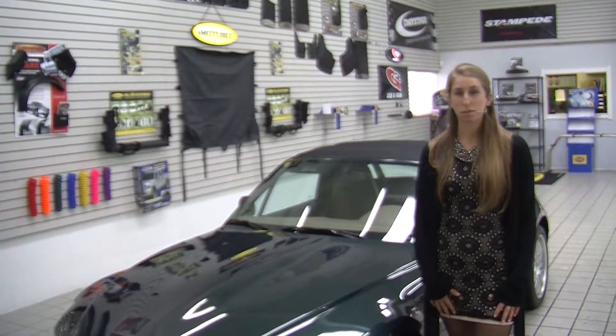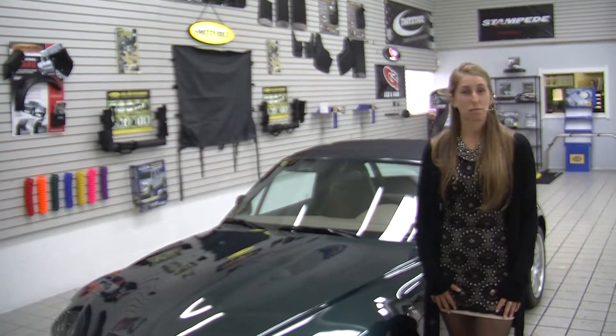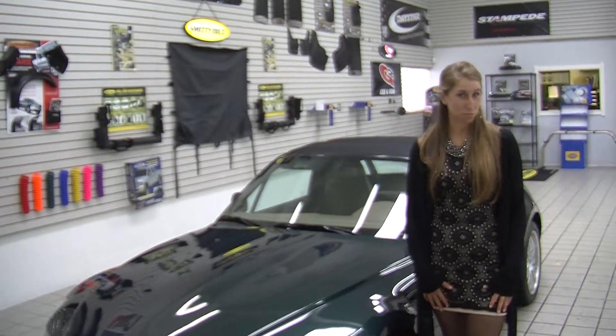Hi, this is Chelsea. Today I'm at Milan Mazda, conveniently located in Puyallup at 608 River Road.